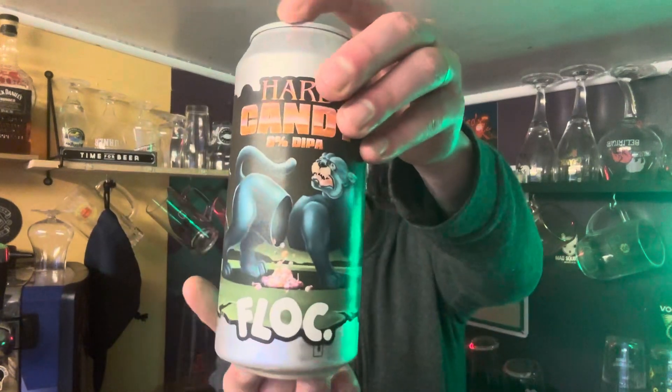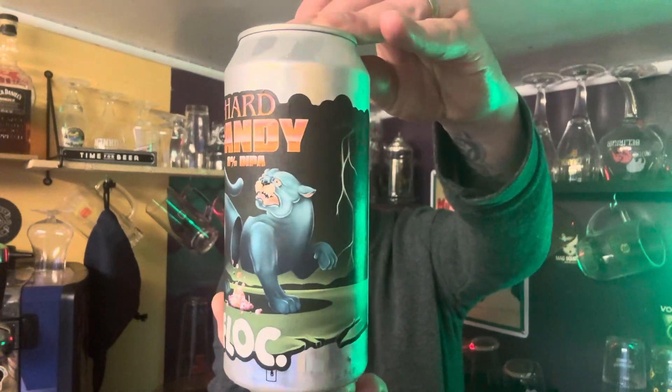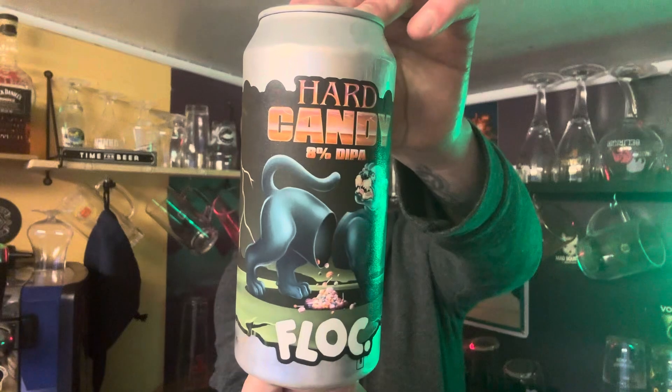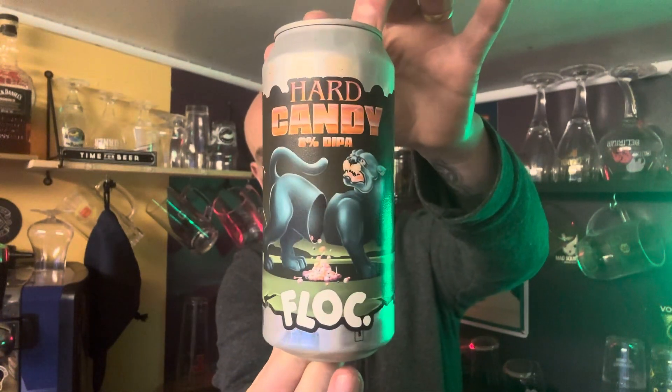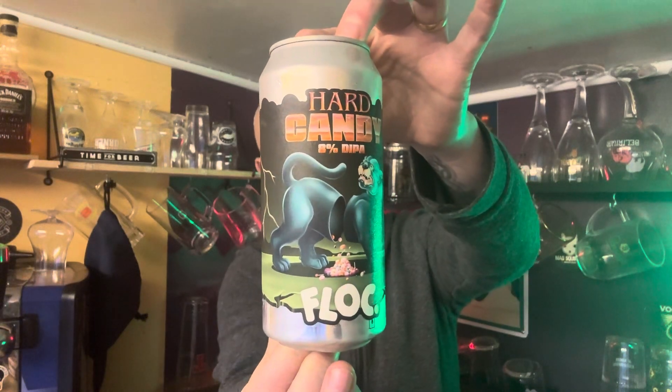So we've got Hard Candy — it's an 8% double IPA. There it is. Funky artwork. Give that a little twirl for you. A little bit of writing on the back about hops etc. I only read what hops were in it, didn't read anything else. So let's get on with it.